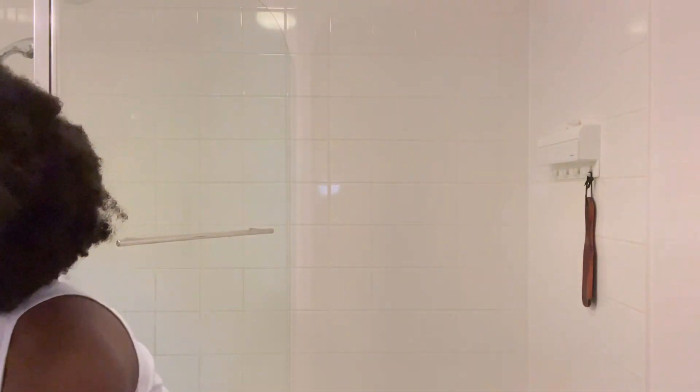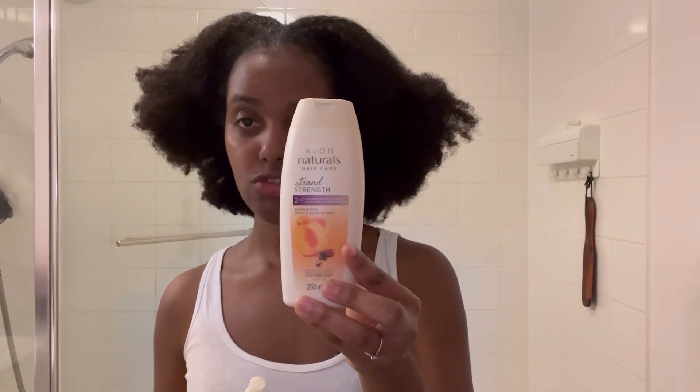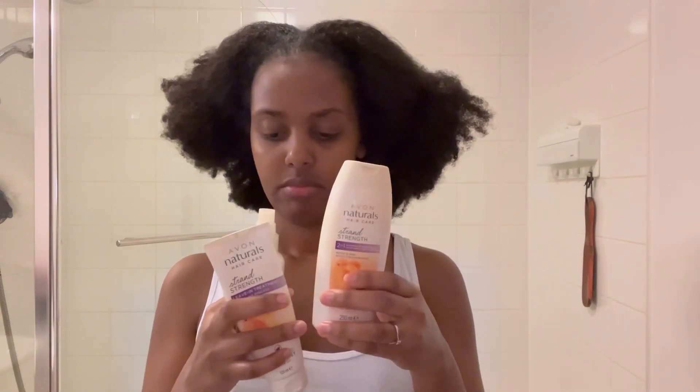I was introduced to these products by a friend of mine recently and I really love them. The first thing I like about them is you don't need a lot — you literally need a very small amount and it is very effective. This is the shampoo; these are Avon products. I really wish they sold these in drug stores or regular hair shops, but I haven't seen any there yet. I usually get them from a friend who has an Avon supplier, so I don't see myself using them long-term because it's not very practical in terms of getting access to them.